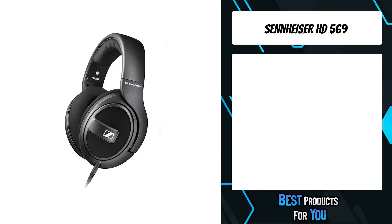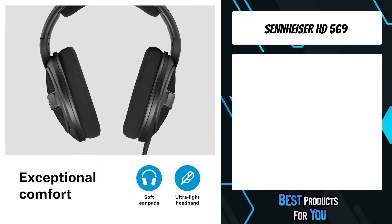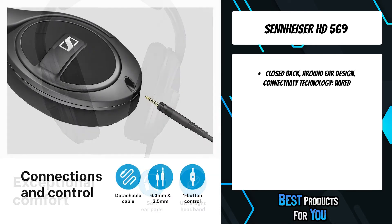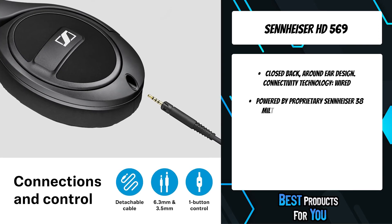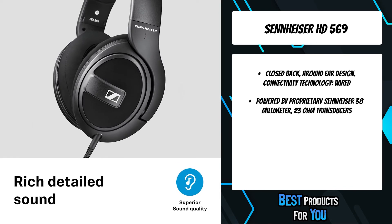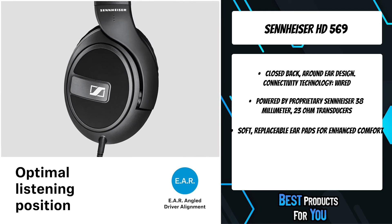The second product on the list is the Sennheiser HD 569. The HD 569 is a closed-back for those needing noise isolation with outstanding sound quality. Powered by Sennheiser proprietary transducer technology and featuring the ergonomic acoustic refinement E.A.R. design, the HD 569 drives toward audiophile reproduction.